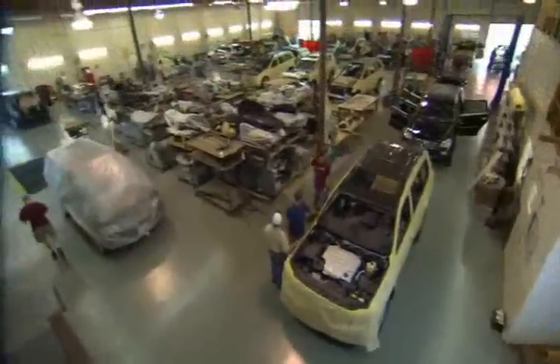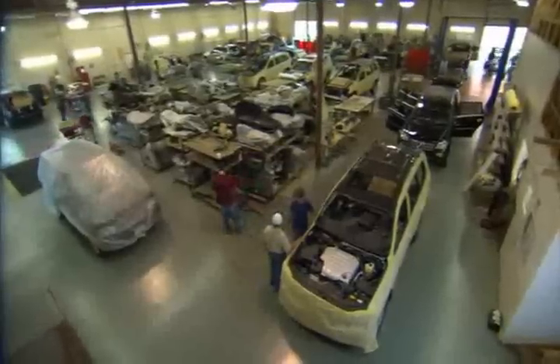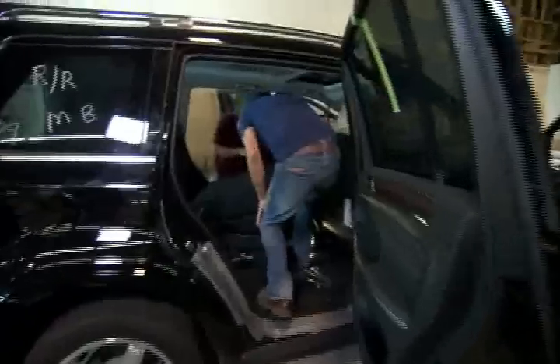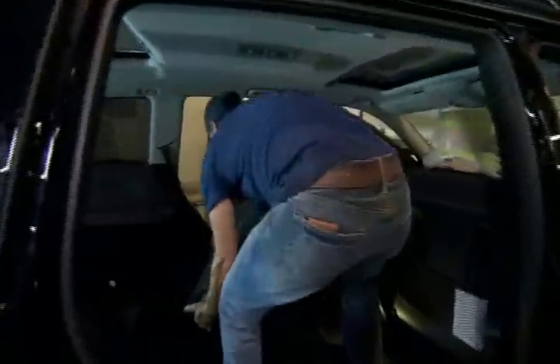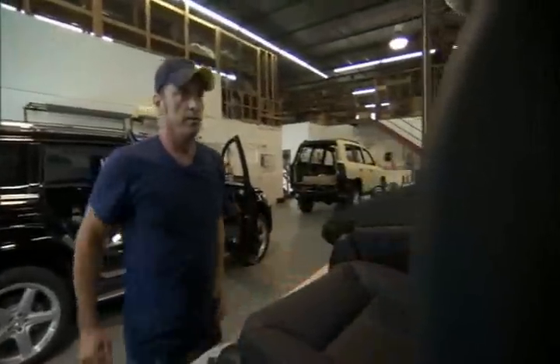At any point in time we have about 25 to 30 cars in here, based on working on production. The first step involves removing the entire interior of the vehicle.